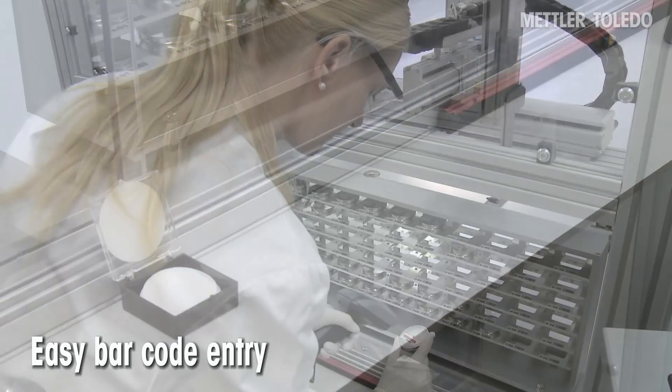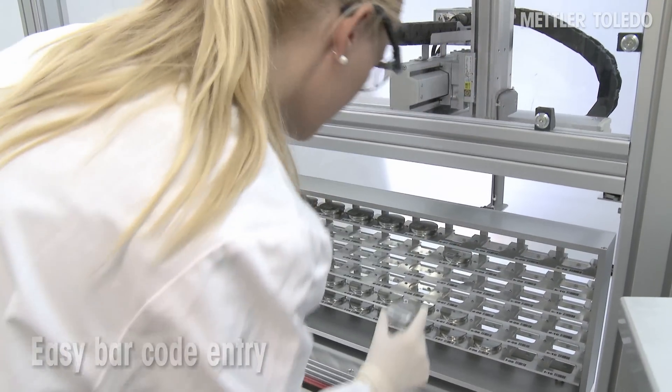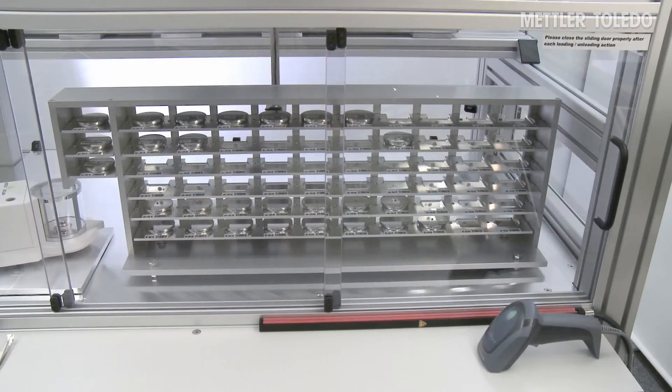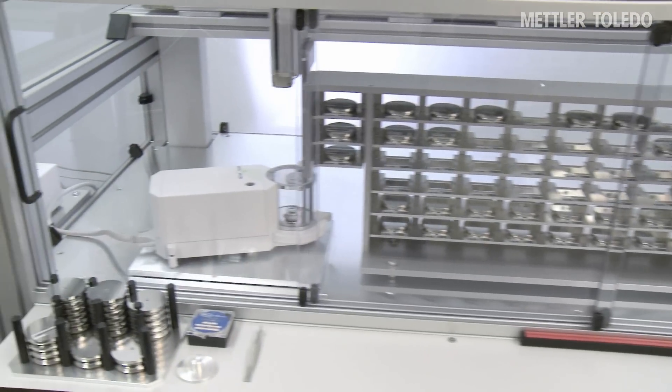The operator simply has to scan the barcode on the filter holder, load it into the magazine, and the process can begin. Filters are automatically acclimatized before the weighing procedure is started.